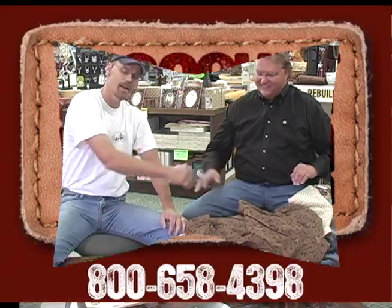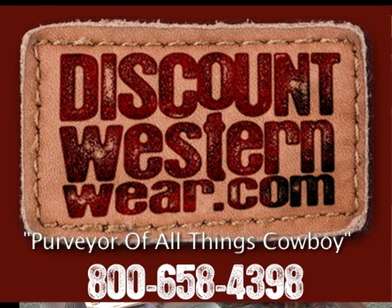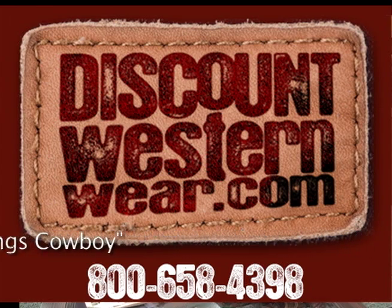What else do we want to touch on, Tom? You've got a busy schedule — you're headed home for Labor Day weekend and then the big Denver market coming up. We will have the new stuff for you as soon as we can get it made and out to you guys. We appreciate all your business. Thanks for joining us everybody — that's Tom Munson with Cinch, and you've seen it right here. Everything coming up in Cinch at the purveyor of all things cowboy at discountwesternwear.com.